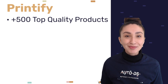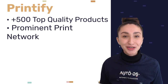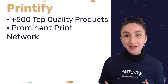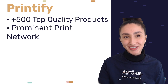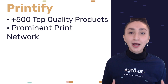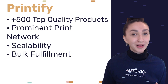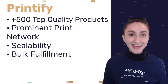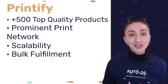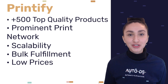Printify also has the most prominent print network globally, meaning they are able to serve enormous amounts of customer demand. Using Printify as your POD drop shipping supplier helps to scale your business both easily and quickly. Printify can also fulfill bulk demands during peak holiday seasons. On top of all these features, Printify offers low prices for their products, allowing us to offer our items at competitive prices.